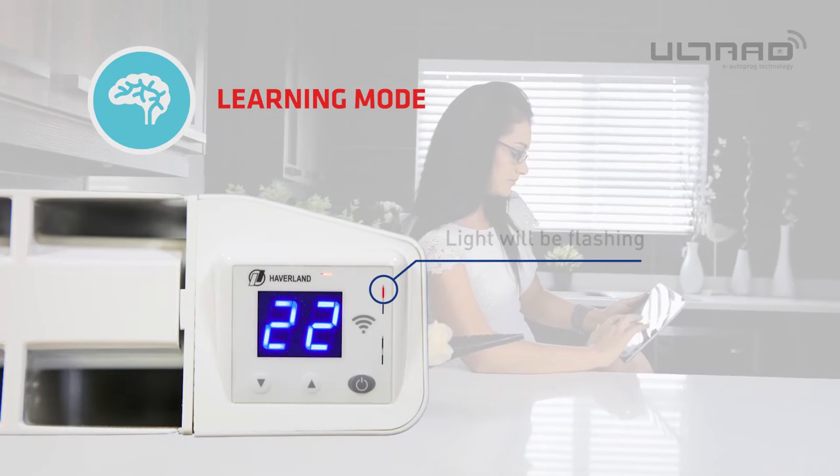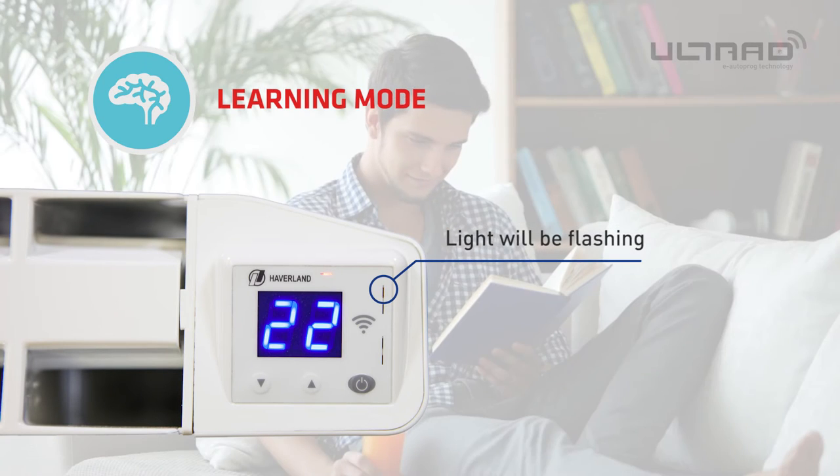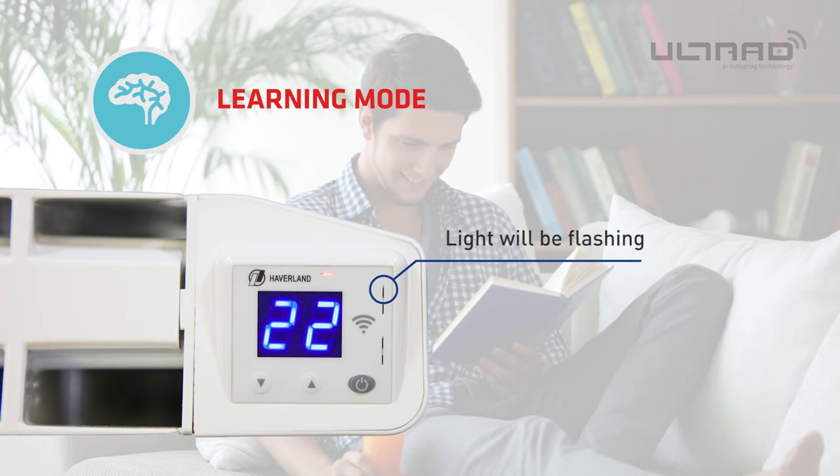Forget about complicated manuals and complex programming. Habiland's Ultrad will continuously learn your lifestyle and will repeat the pattern the following week.